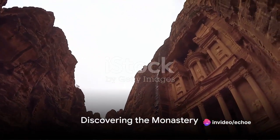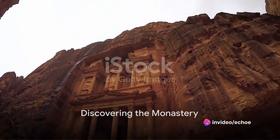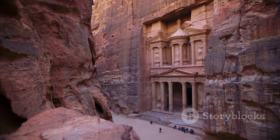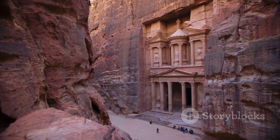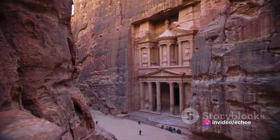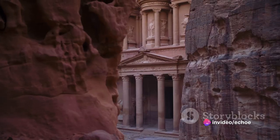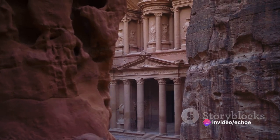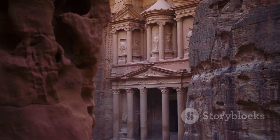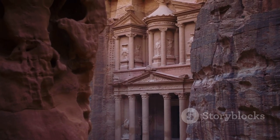As we journey deeper into Petra's hidden wonders, we find ourselves drawn towards an imposing sight commanding respect and admiration. We gradually stumble upon the monastery, a giant edifice that stands tall and proud amidst the rugged terrain. Carved painstakingly from the sheer rock face, this colossal structure is a testament to the unfathomable determination and perseverance of those who once called this place home.